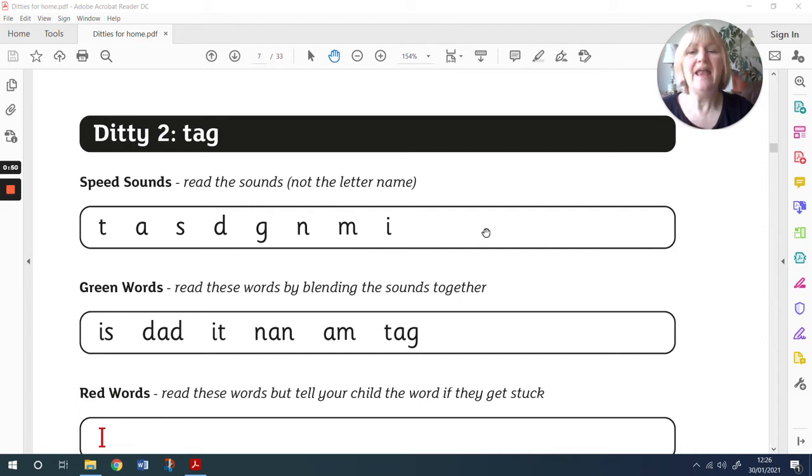Lovely. Now let's read those green words. Remember, we can Fred talk these. It's: is, d-a-d, dad, it, n-a-n, nan, a-m, am, t-a-g, tag. Pause the video and you have a try at reading those words. Off you go.